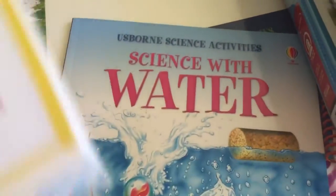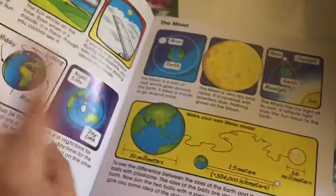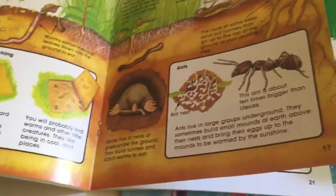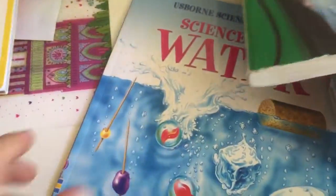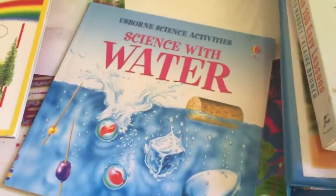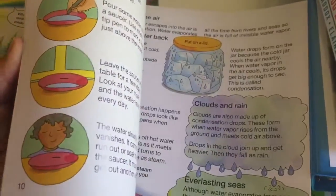For science, it came with three books — this is my favorite part. There's Things Outdoors, which has little lessons and activities like making your own model. Then there's Science with Water and Science with Plants. It just tells you a little lesson and has some hands-on activities to do.